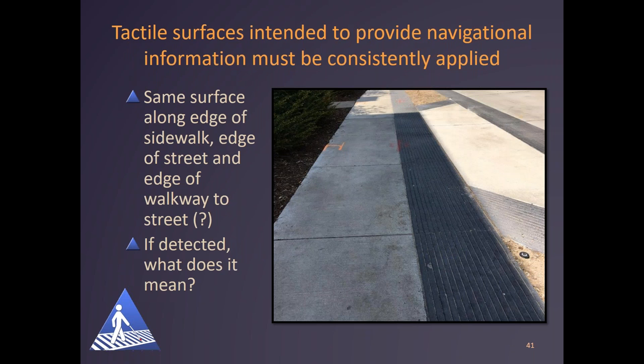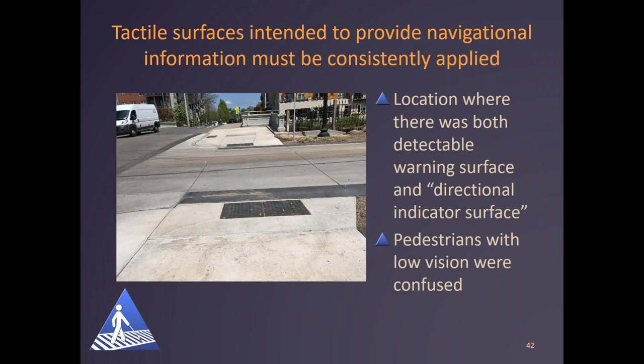Any tactile surface intended to provide navigational information must also be consistently applied. The same corduroy surface installed along the edge of the street also had angled portions of the directional surface — so if detected, what does it mean? In another problematic example, there was both a detectable warning surface on the curb ramp and beyond it a directional surface along the edge of the street in the gutter. Attendees who are blind didn't detect the additional directional indicator surface after the detectable warning surface, so they weren't confused by it. But those with low vision wondered about it — again, what does it mean, and what should be someone's response to it?